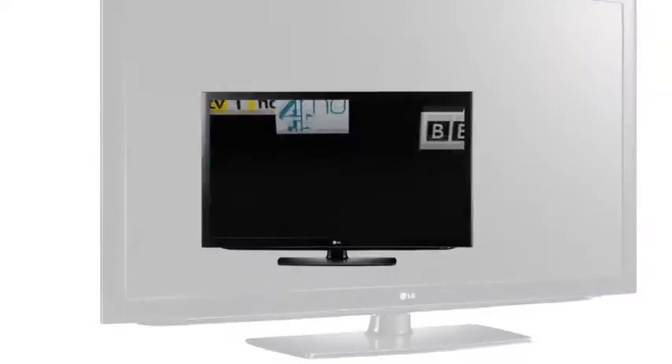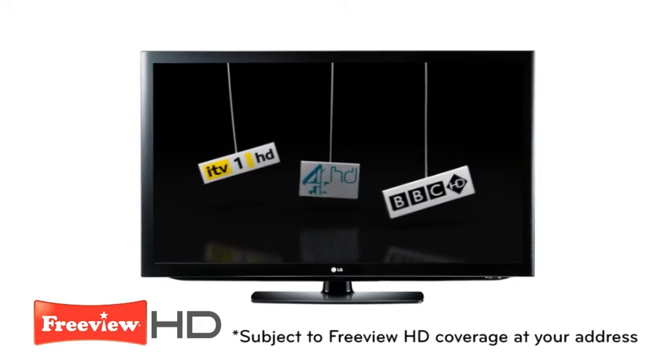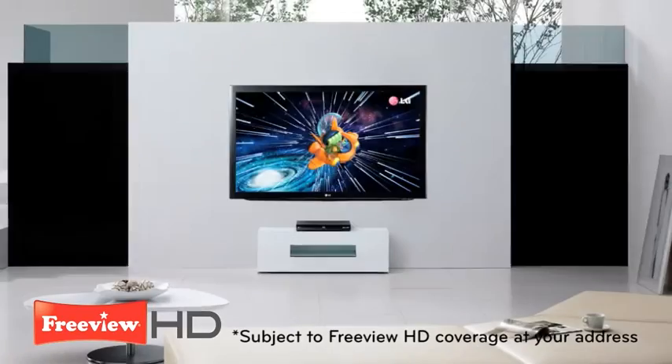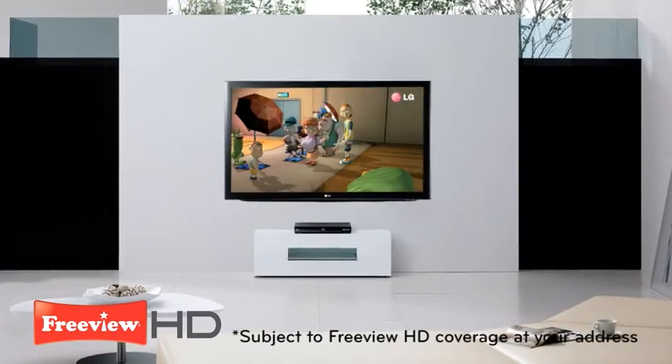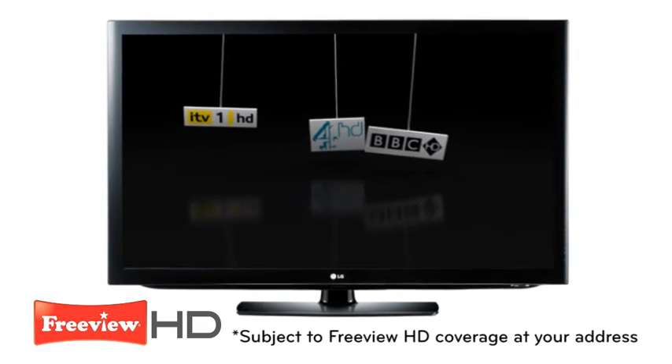Set the detail free and get all the great TV you deserve with built-in Freeview HD. With up to five times the picture clarity of standard definition, Freeview HD takes you even closer to the action.